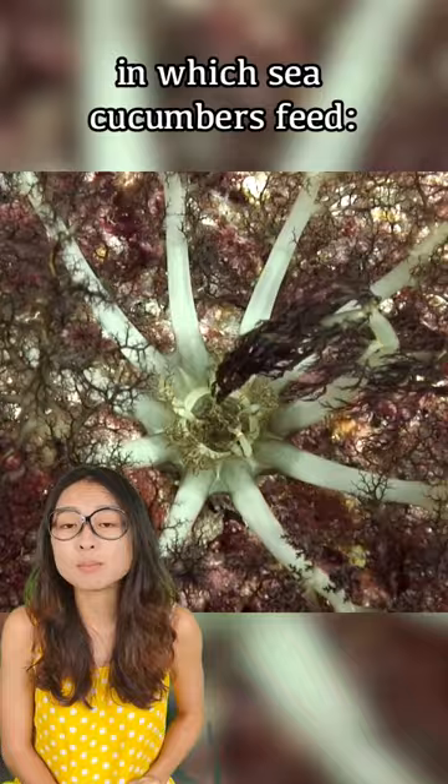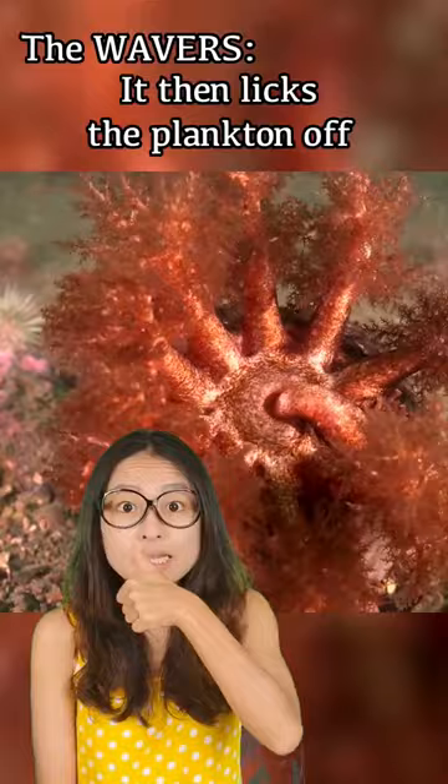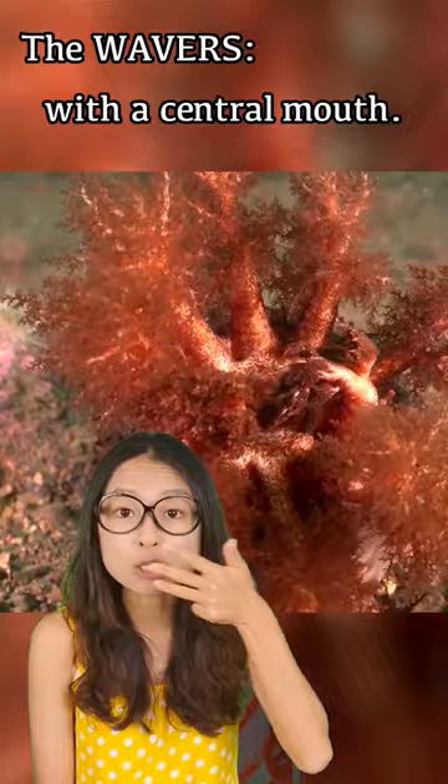There are two basic ways in which sea cucumbers feed. The wavers are generally plankton feeders that extend their feathery tentacles into the water and wave them to catch passing particles. The sea cucumber then licks the plankton off each tentacle one by one with a central mouth.